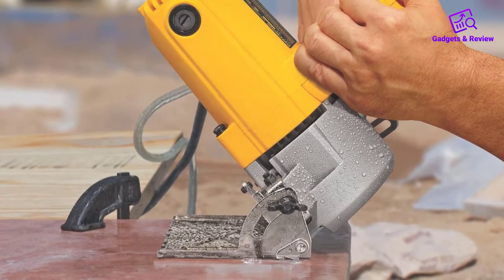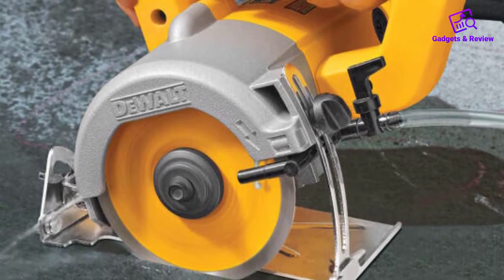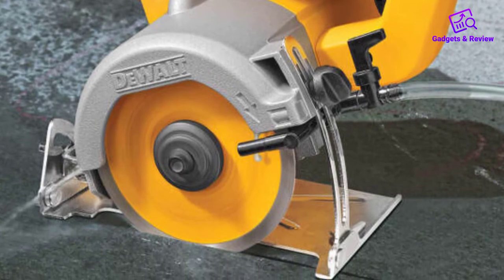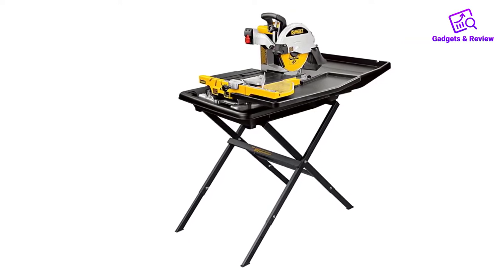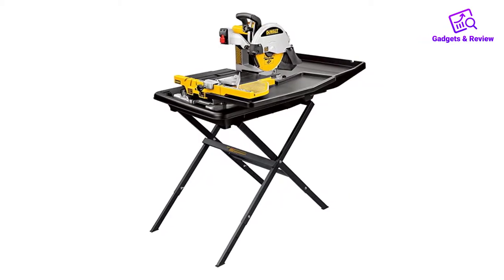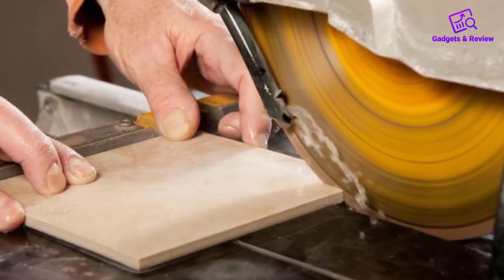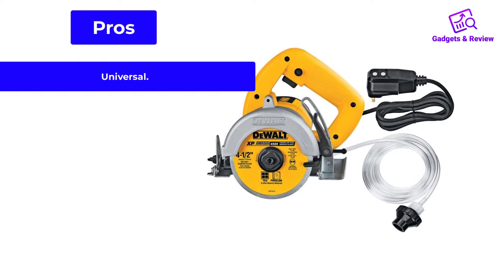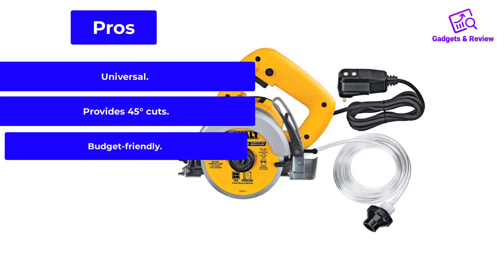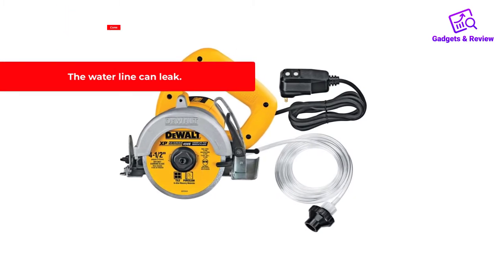If necessary, the appliance can be used at an angle of 45 degrees to get a beveled cut. The device perfectly copes with cutting any materials, but it is not intended for industrial use, but private use. However, for such fragile materials as glass, you will need a different blade. In general, the cut is very neat, without chips or cracks. The instrument is equipped with a unique dust-sealed switch that extends its life while protecting it from contamination. Pros: universal, provides 45-degree cuts, budget-friendly. Cons: the waterline can leak.